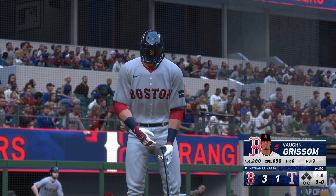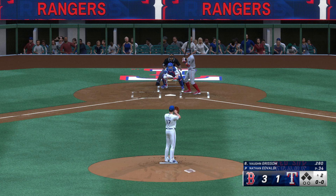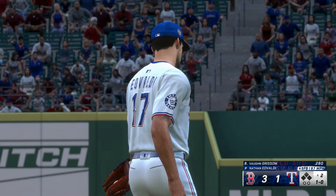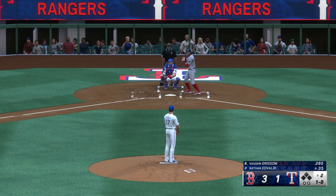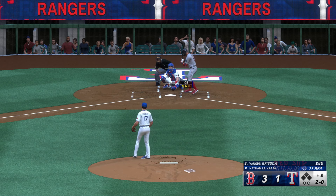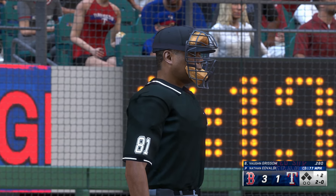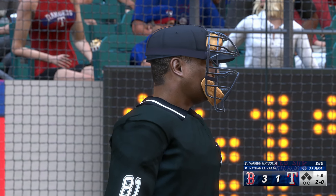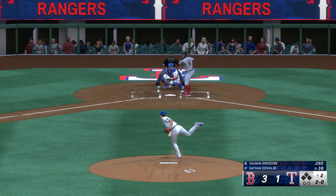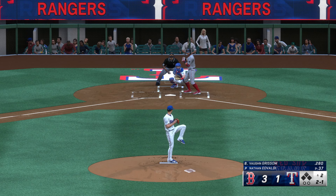And we're back — now it's the second baseman Vaughn Grissom. Eovaldi back to work. A little bit high, ball one. He wasn't very sharp in the first — got hit around a little bit, just wasn't able to locate particularly well, a lot of stuff in the fat part of the plate. He wasn't fooling anyone. It's a tough place to be because it's not always obvious what adjustments need to be made — sometimes it's location, sometimes it's being too predictable, sometimes you're tipping your pitches. He's gonna need to figure it out quickly. Rusty Valentine umpiring behind the plate in this one — he has what you might call a tall strike zone, both at the letters and down below the knees. That helps pitchers who like to work up and down, trying to change eye levels and swing paths.